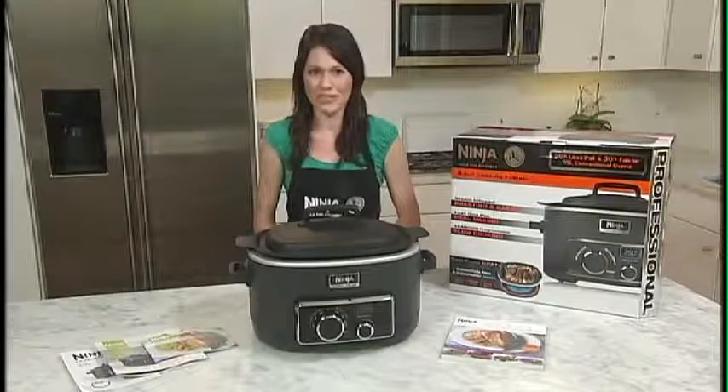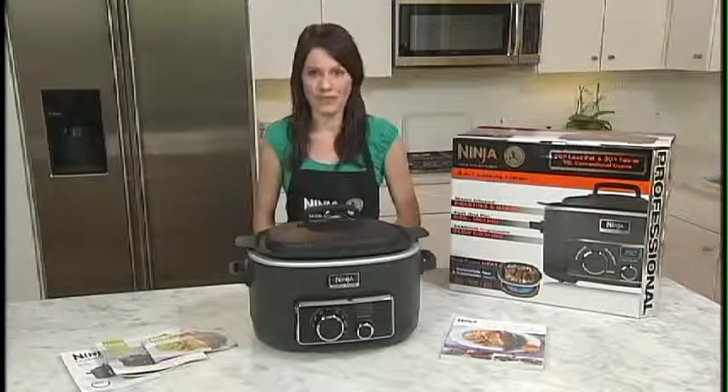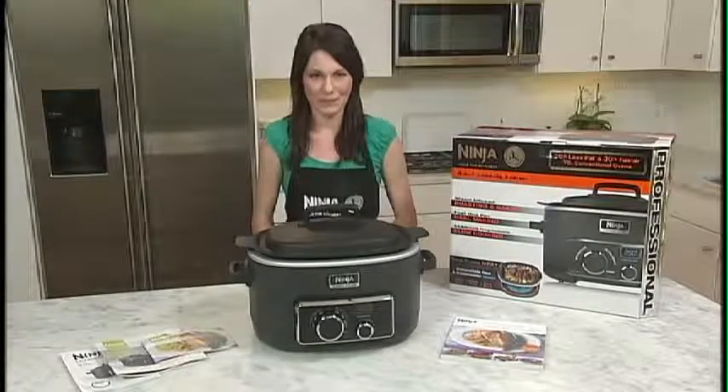Congratulations on the purchase of your new Ninja Cooking System. You're now on your way to creating faster, easier, healthier, and more flavorful meals that allow you to spend less time in the kitchen and more time with your family.